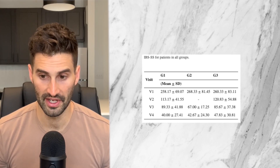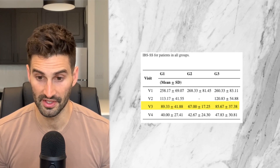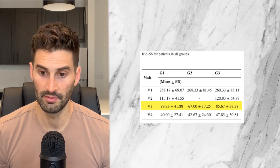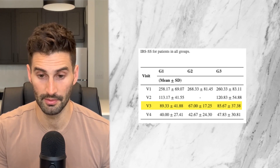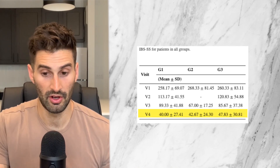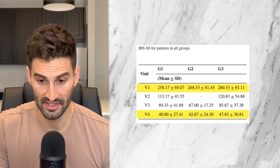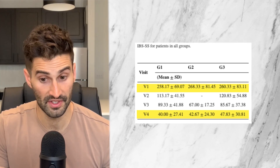Visit one is pre-treatment, visit two is after day 10, visit three is after day 34, and visit four is after day 60. By day 34, the soil-based probiotic treatment group (G2) seemed to be at least as good, maybe slightly better, than the rifaximin plus FODMAP or vitamins groups for lowering IBS symptoms. By day 60, results were about the same across all groups with significant improvement. The IBS-SS score dropped from the 260 range all the way down to the 40s. Therefore, the soil-based probiotic MegaSporBiotic — which I am not affiliated with in any way — may be as effective as rifaximin and the low FODMAP diet slash vitamins slash probiotics at reducing IBS symptoms.